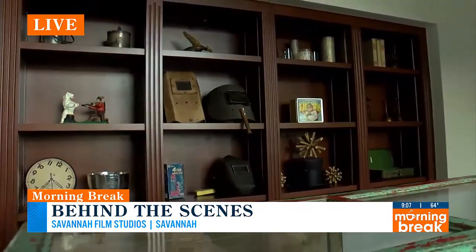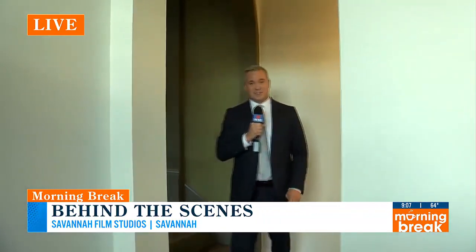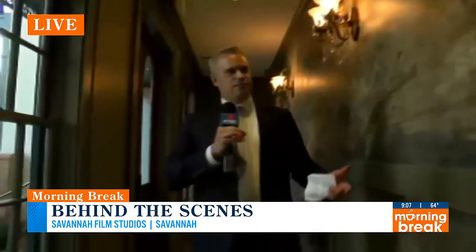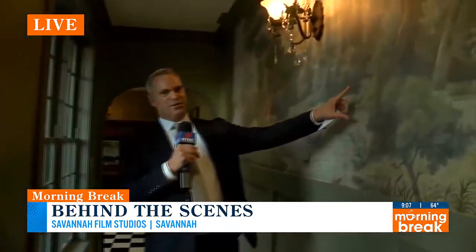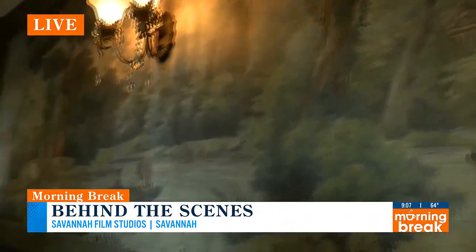One of the really cool things is the flexibility and the ability to move from one set to another. Walk with me — I'm going to take you from the hardware store right inside a hallway here, which is the lobby of the hotel I just walked out of. Take a look at this mural — this is pretty cool.